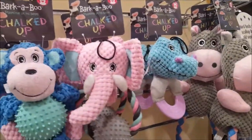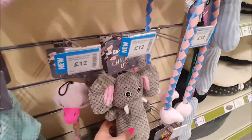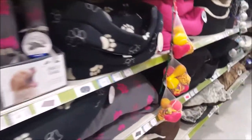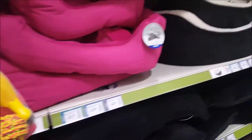So we'll just have a little quick look round. These are nice little teddies - Barkaboo chalked up reins, they're really nice and cute. And here are loads of beds. A bag of dog toys - these are nice, aren't they, nice and fluffy.